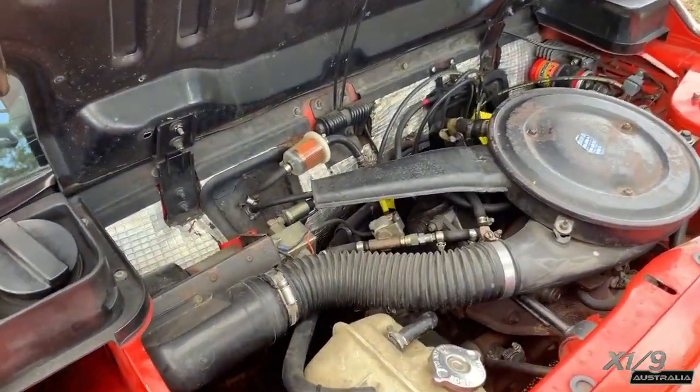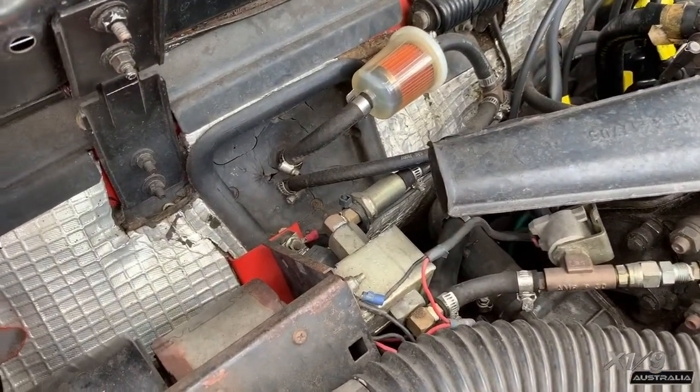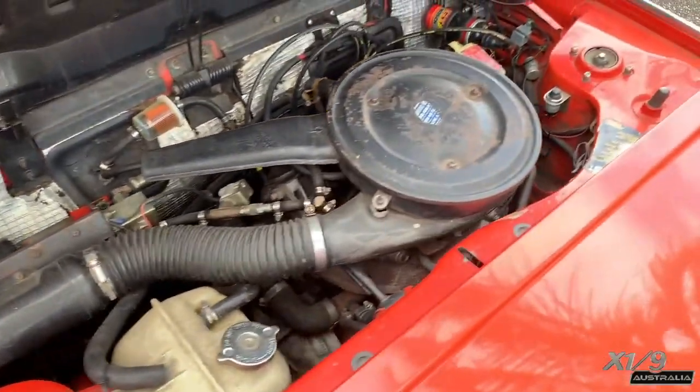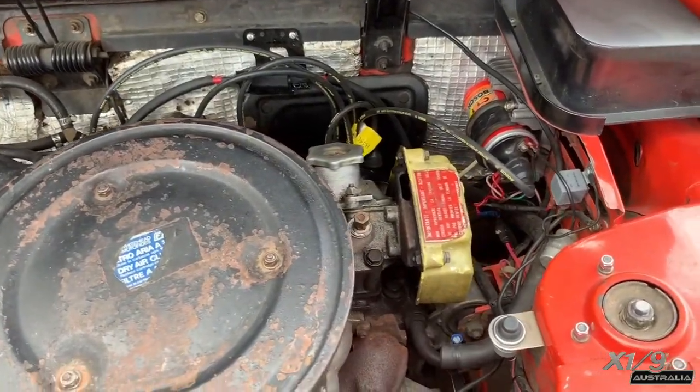The engine bay looks very similar to ours, except for one subtle difference — there are no breathers on the actual fuel tank, which I thought was a bit unusual seeing it's still a carbureted car. And yes, you might be noticing a few other modifications that were done aftermarket.